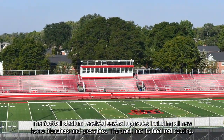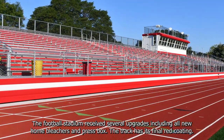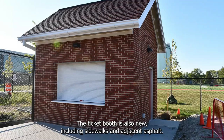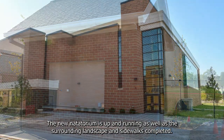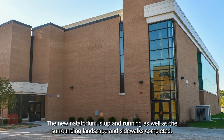The football stadium received several upgrades including all new home bleachers and press box. The track has its final red coating. The ticket booth is also new, including sidewalks and adjacent asphalt. The new natatorium is up and running, as well as the surrounding landscape and sidewalks completed.